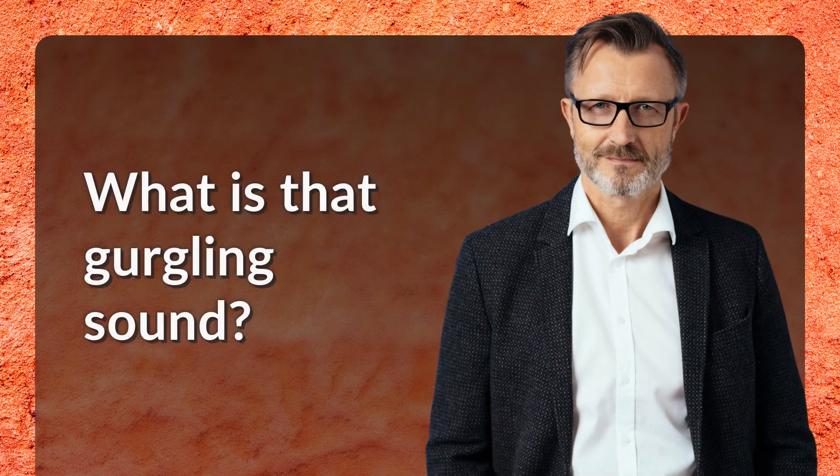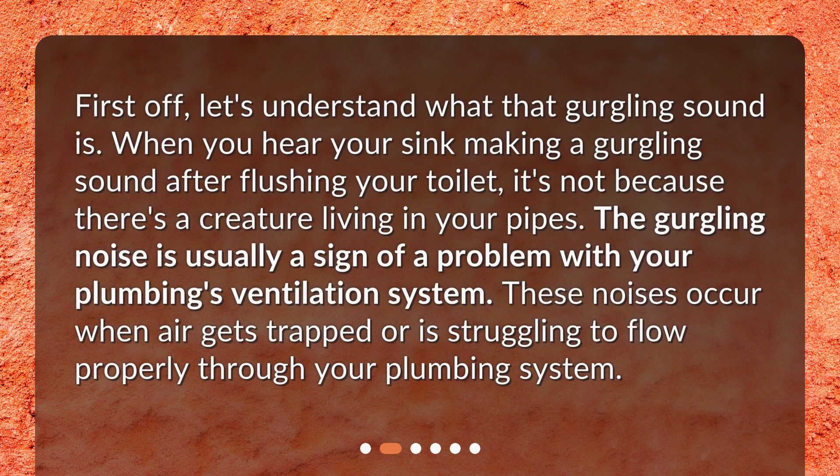What is that gurgling sound? First off, let's understand what that gurgling sound is. When you hear your sink making a gurgling sound after flushing your toilet, it's not because there's a creature living in your pipes. The gurgling noise is usually a sign of a problem with your plumbing's ventilation system. These noises occur when air gets trapped or is struggling to flow properly through your plumbing system.